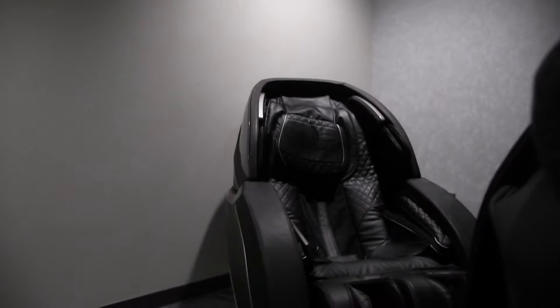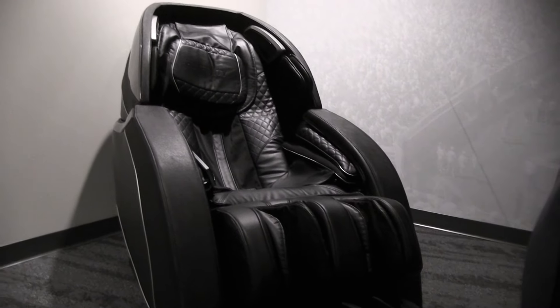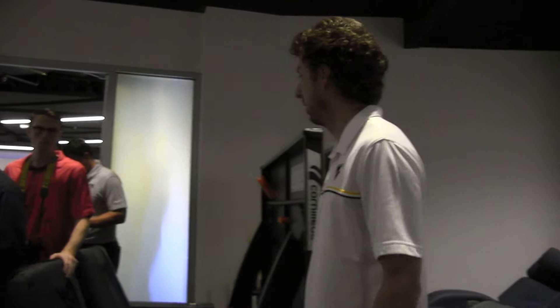They use the massage chairs a bunch after practice, after a lift. If you ever came in here at a random time, I promise you you'll see a player in here. This is a space that turned out well, that they stay in a lot.